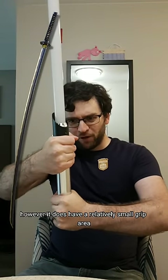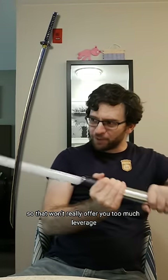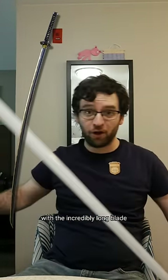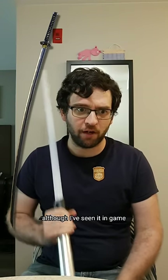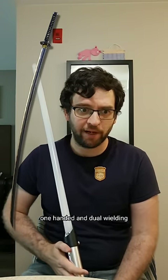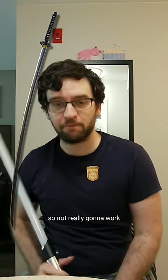However, it does have a relatively small grip area, so that won't really offer you too much leverage with the incredibly long blade. But it could still be usable two-handed, although I've seen it in game one-handed and dual wielding, so not really gonna work.